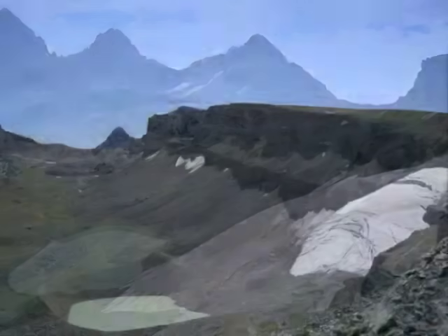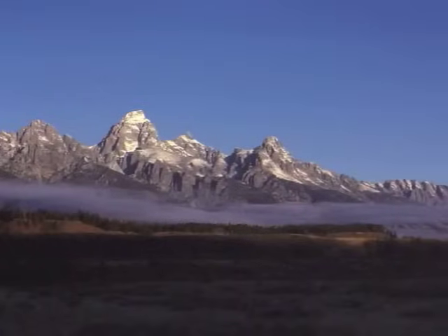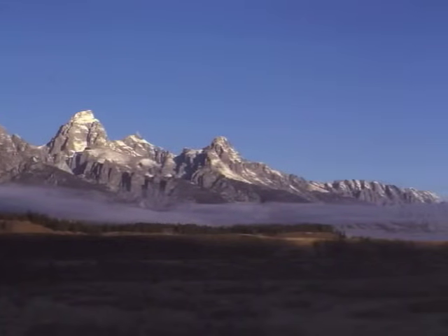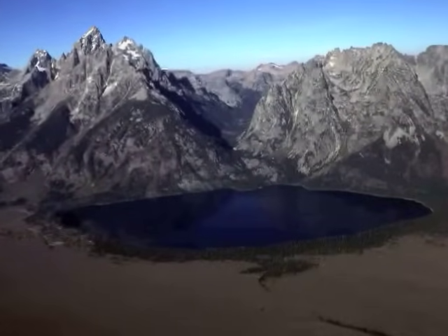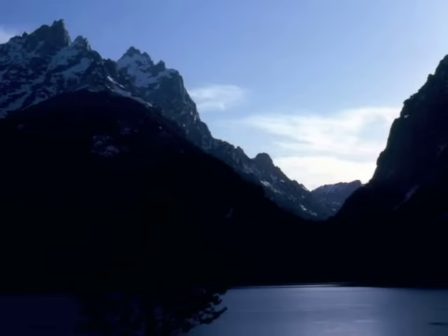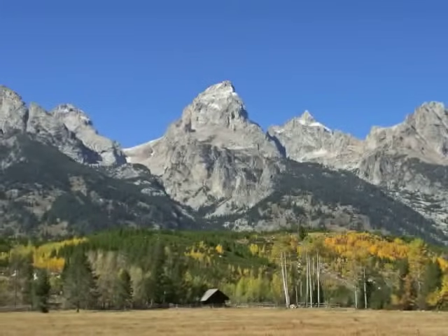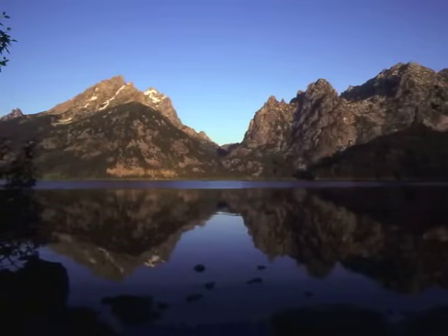Imagine the Teton range once the glaciers are gone. As you travel through Grand Teton National Park, imagine how glaciers have shaped this landscape. Look for moraines covered by lodgepole pines around Jenny Lake, U-shaped canyons such as Cascade Canyon, and admire the jagged features of the Teton range while appreciating the changing landscape.